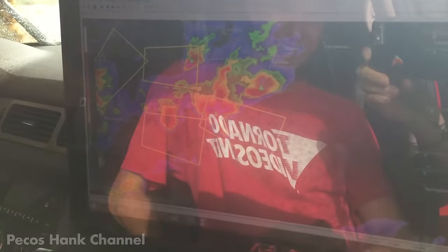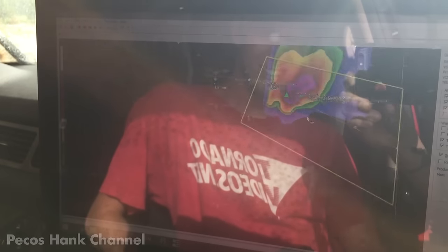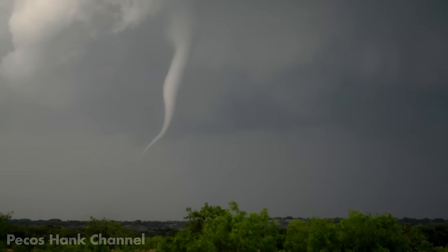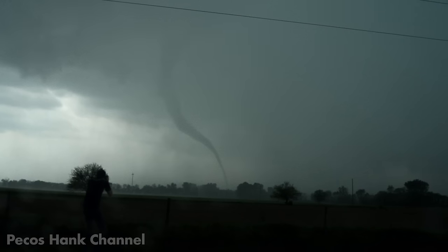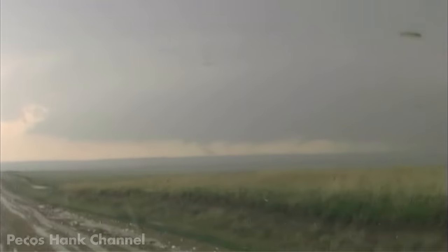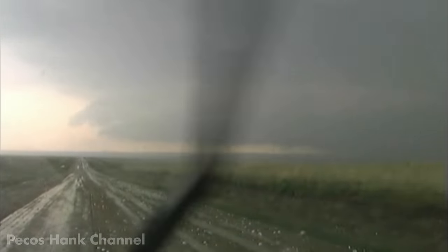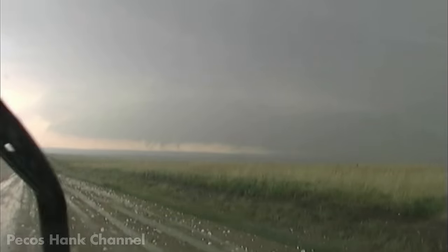So how do storm chasers deal with these daily bombardments of hail? Often the same powerful updrafts that create giant hail also drop tornadoes. These storms are called supercells, and supercells are shy about people filming their dangly bits — so they throw hail at you and your cameras. There's a funnel cloud on the ground, and the hail is getting huge.